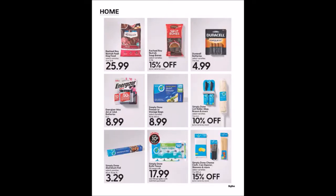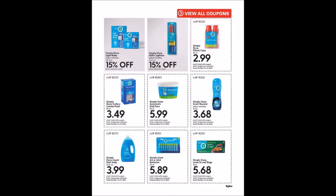We have some home items and more coupons. Simply Done Plastic Cups, 50 count for $2.99, limit one. Simply Done Cutlery Combo Pack, 96 count for $3.49, limit one. Simply Done Automatic Dish Packs, 60 count for $5.99, limit one. Simply Done Scent Booster, 10 ounces for $3.68, limit one. Simply Done Liquid Dish Soap, 56 fluid ounces for $3.99, limit one. Simply Done AA or AAA Batteries, 20 count for $5.89, limit one. Simply Done Lawn and Leaf Bags, 18 count for $5.68, limit one.